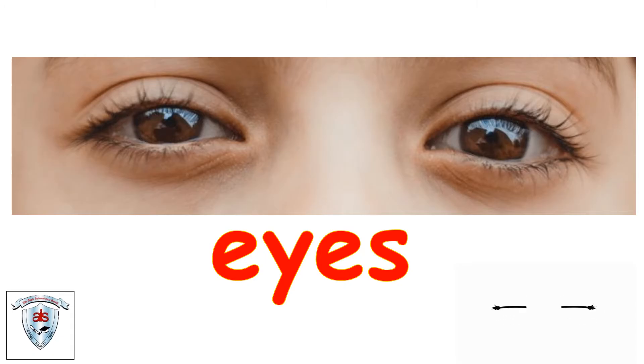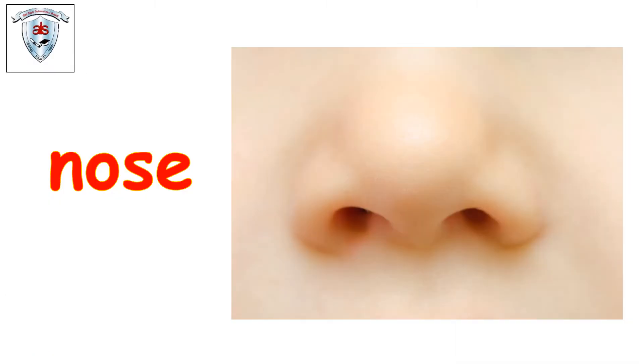Let's see what's next. Nose. Yes, can you all touch your nose? Just point to your nose. Now let's breathe in. Breathe out. Very good.